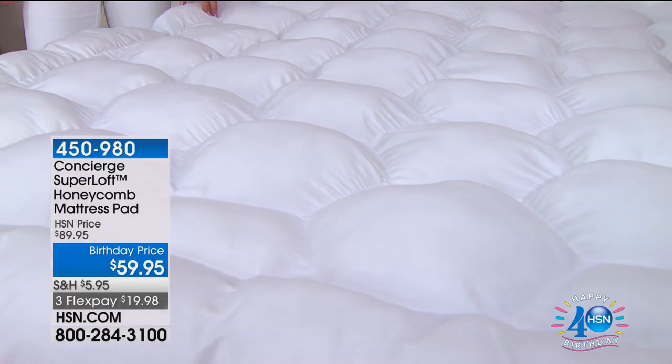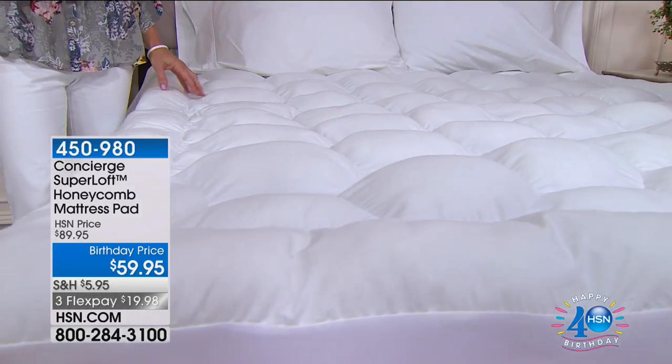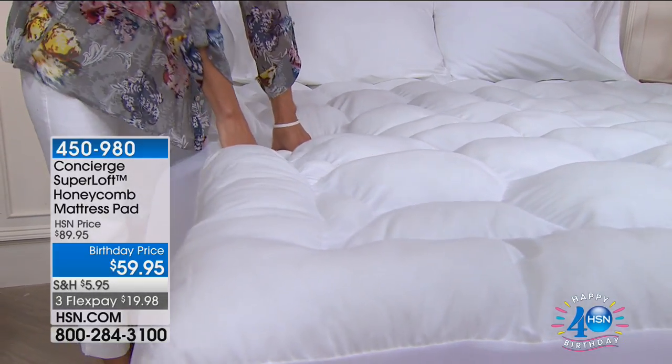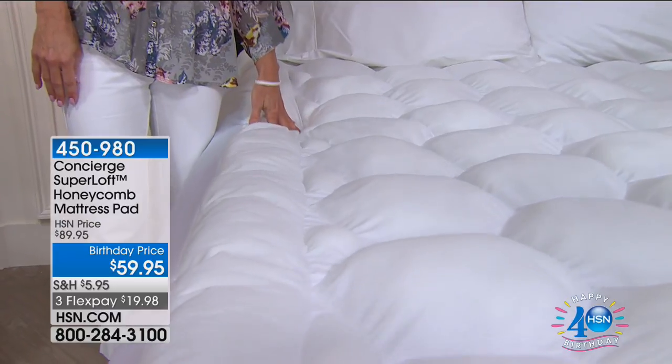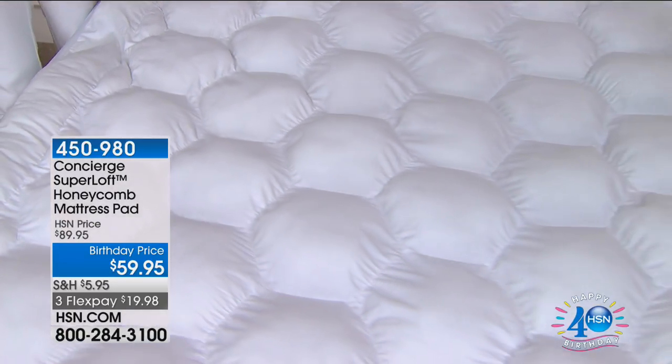This is great for a pull-out sofa bed, great for cots. We're providing this in all sizes Twin through California King, and this price — $30 off — is only good until midnight tonight.